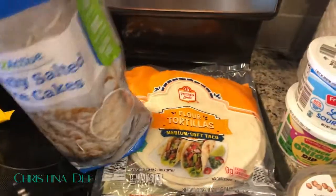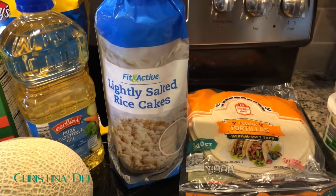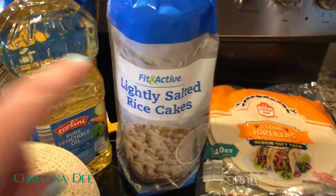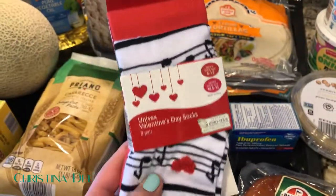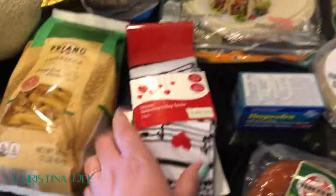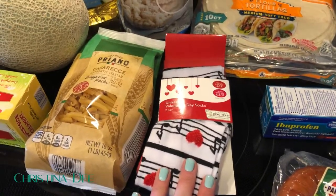I got vegetable oil because we were out. I also bought rice cakes — I don't get them very often because I associate them with diet food, but I read that toddlers like them and you can put peanut butter or hummus on them, so it might be a good snack for everyone. Standard tortillas to have on hand. Then another cute Valentine's Day find: music-themed Valentine's socks for Nick. He's not ashamed to wear themed socks, which I love about him — this is part of his Valentine's gift, which will be ruined if he watches this video.